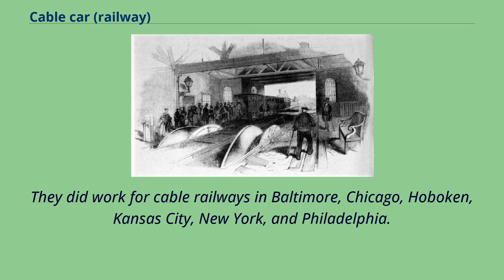They did work for cable railways in Baltimore, Chicago, Hoboken, Kansas City, New York, and Philadelphia.